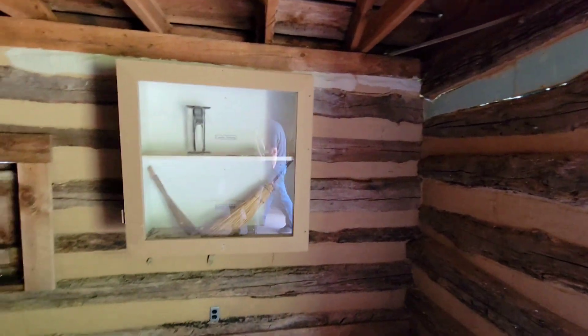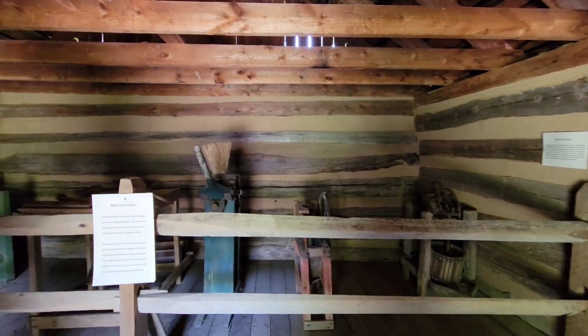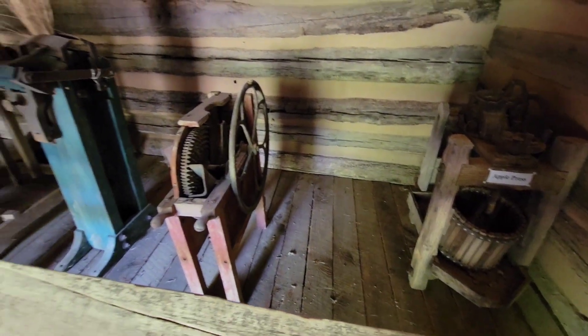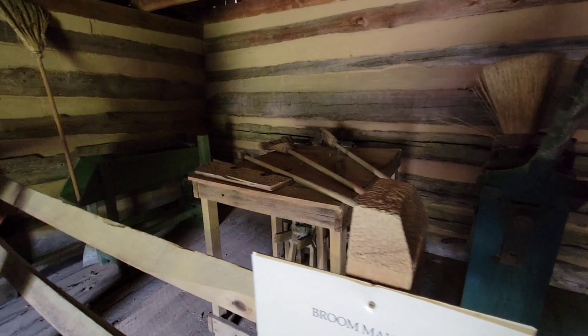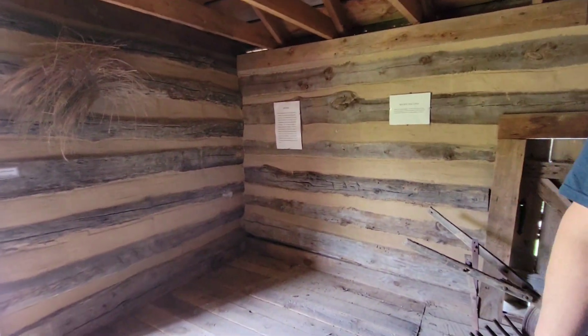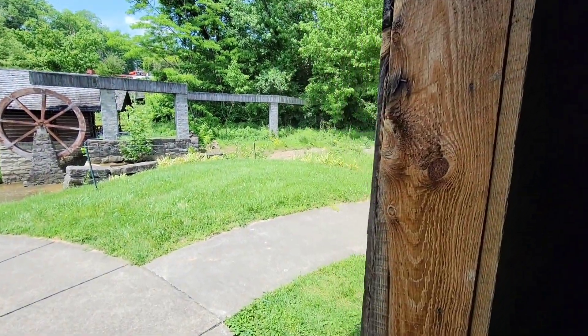We've got a binding machine. Look at all the machinery — that's pretty cool. It's not cool temperature-wise in here, but it's cool looking. It's musty, like an old attic.